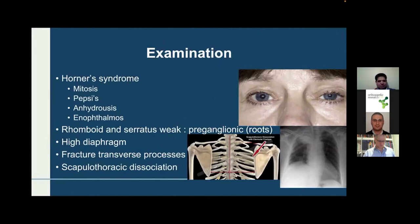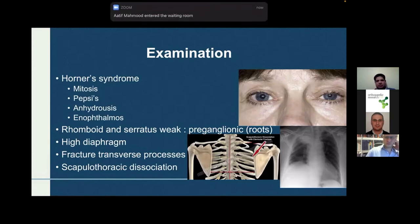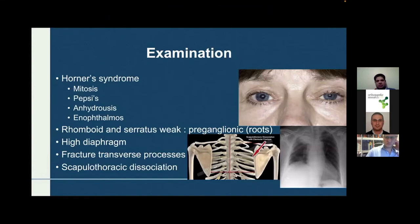For the examination section — this is the part requiring the highest level of preparation for the FRCS exam. First, check for Horner syndrome. Horner syndrome occurs due to affection of the sympathetic ganglia adjacent to the T1 level, indicating a lower brachial plexus injury that is proximal, meaning the roots are affected. This is a bad sign. Horner syndrome comprises miosis, ptosis, anhidrosis, and enophthalmos.